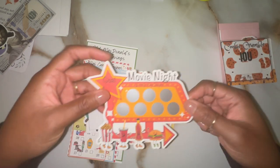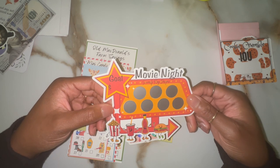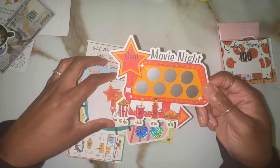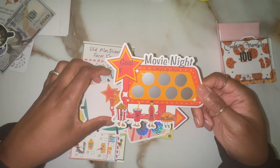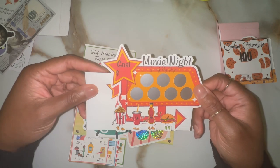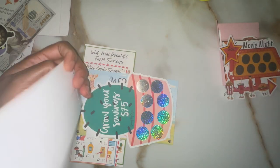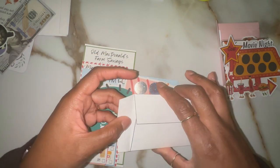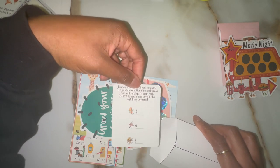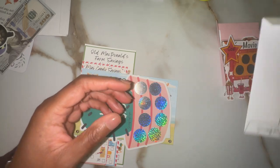Then I did movie night because I love going to the movies, although we don't go nearly as much since pre-pandemic times. But we'll still make a special occasion just to go out for special releases. We're going to see Godzilla because my son loves Godzilla and King Kong. This is the scratcher, and it comes with an envelope as well to store your money. It actually gives you a card so you can decide how much each icon is worth. I'll probably keep that one for myself.